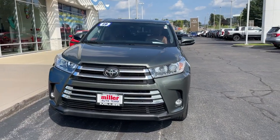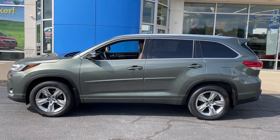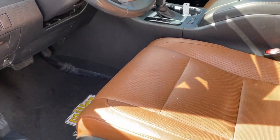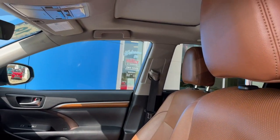Get a feel for the 2019 Toyota Highlander. With less than 100,000 miles on the odometer, this vehicle provides excellent value. From daily drives to epic road trips, this Highlander has you covered.